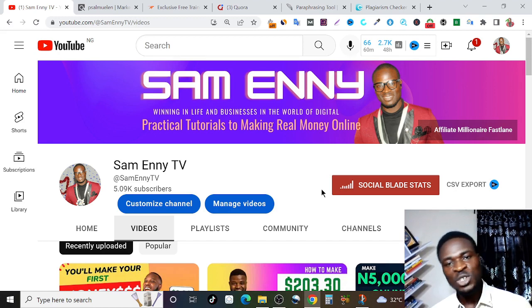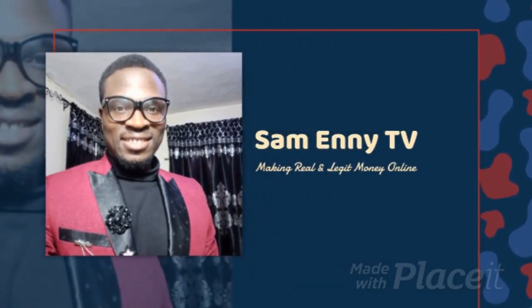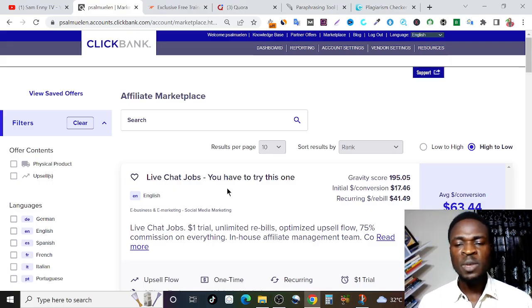So without further ado, let's jump right into it. For the purpose of this method, we're going to be making use of a product on ClickBank. There's a unique product we'll be making use of on ClickBank.